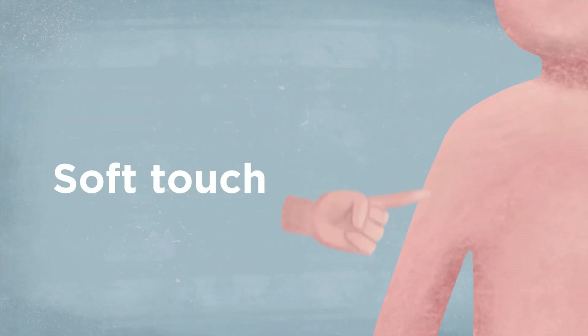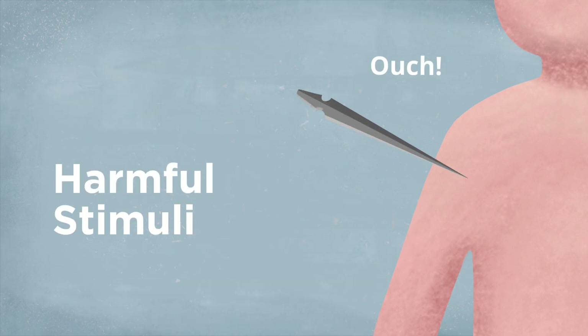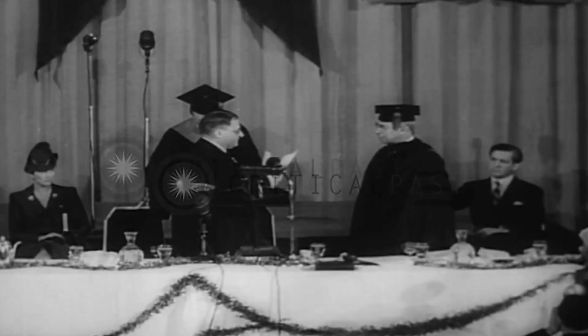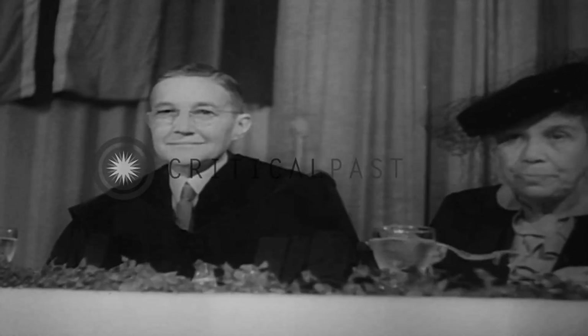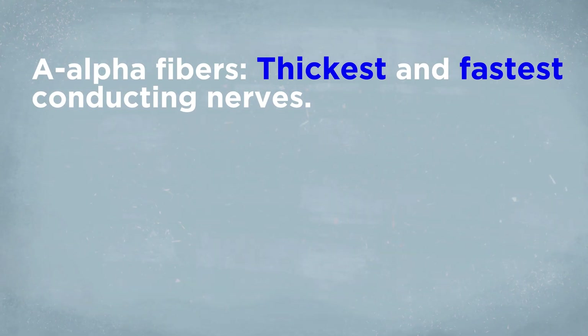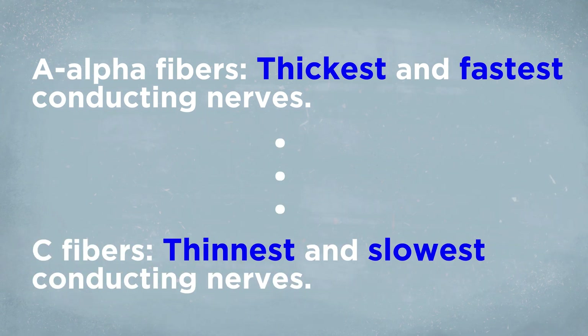In the 1920s, Joseph Erlanger and Herbert Gasser were studying the differences between nerve fibers, and during their experiments, they noticed some nerves would only transmit an electrical signal when there was a soft touch on the skin, while others would send a signal when there was some harmful stimuli, like a needle poking the skin. They identified that different nerve types would transmit different information to the brain, and they won a Nobel Prize in Medicine for these findings. By 1941, Gasser had already classified the nerve fibers into type A, B, and C, with the type A fibers also having subtypes: A alpha, A beta, and A delta. A alpha fibers represent the thickest and fastest conducting nerves. As we move in alphabetical order, fibers become thinner and slower, with the C fibers representing the thinnest and slowest conducting fibers.